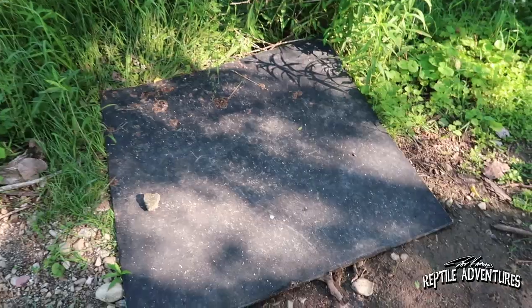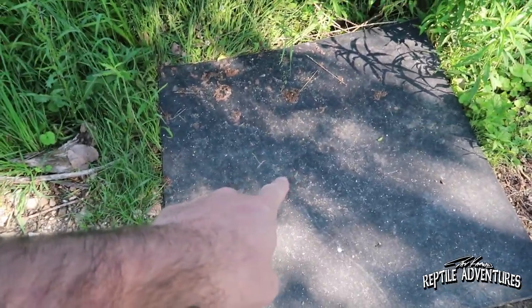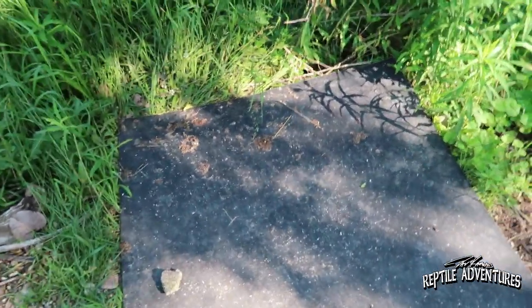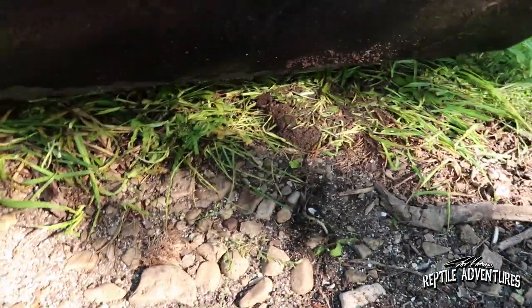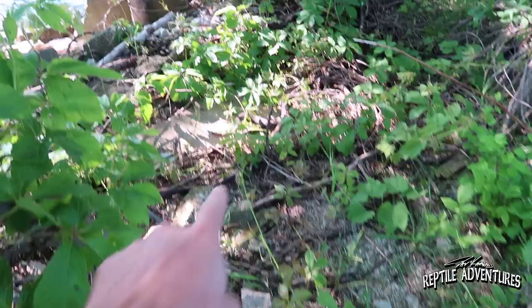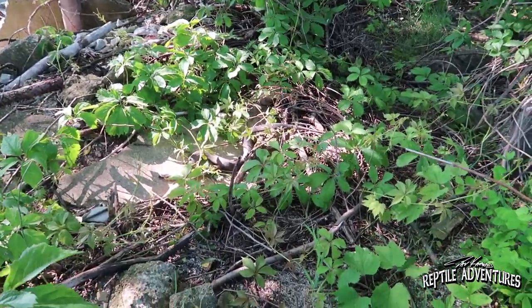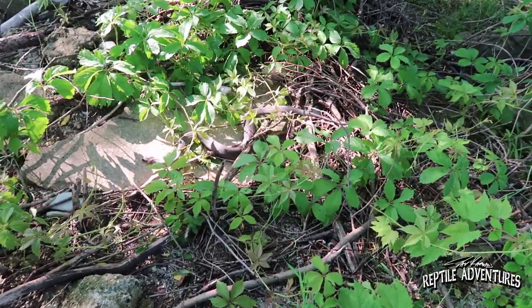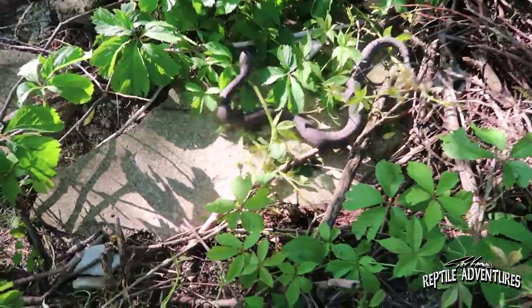Look at this board that has been laid out here right on the edge of the water. I bet there's going to be 50 water snakes under this. Let's do this. Okay — zero water snakes under here. That's what I meant. There we go — the first Lake Erie water snake right there, and it's a big one! Holy buckets. I'm going to go in for the catch and hope I don't get bit.